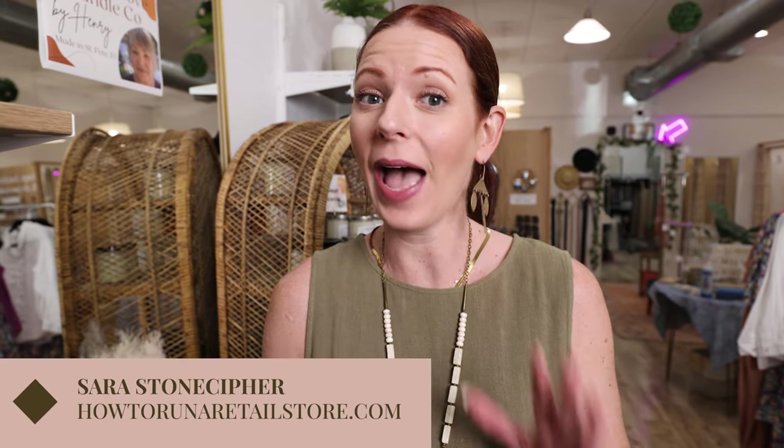Hi, I'm Sarah Stonecipher from HowToRunARetailStore.com and on this channel we're going to tell you all the ways you can make the most money from your brick and mortar space. Today we are going to talk about all of my favorite accessory lines. If you haven't seen my video on handmade accessories and why it is one of the best hacks you could possibly bring into your store, you can watch that here. But today we're going to go through individual actual lines. I'm going to link them all below and tell you why I love them and why they do so well inside of my shop.